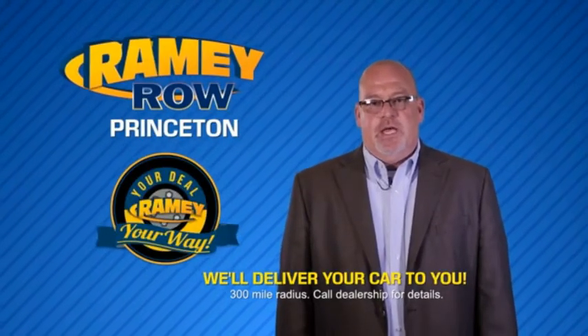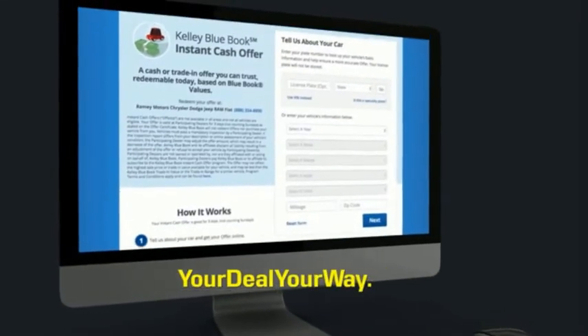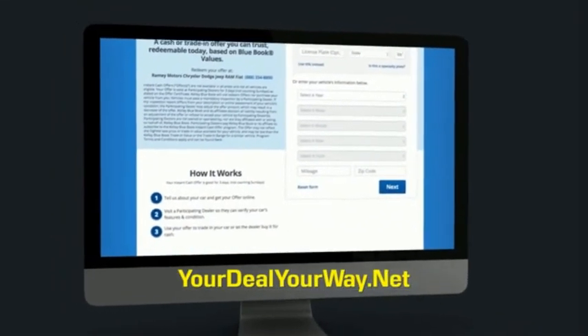Most of our customers that start their deal online are in our showrooms less than an hour and on the road in no time. So check us out at YourDealYourWay.net and find a new way to do the deal, only at Ramy.